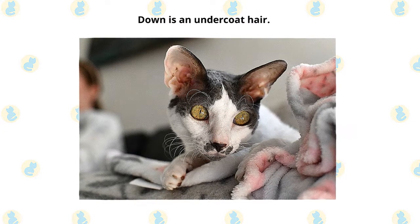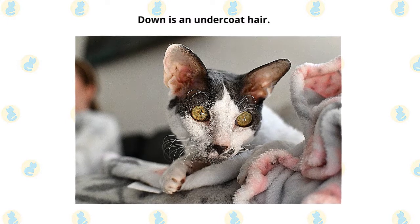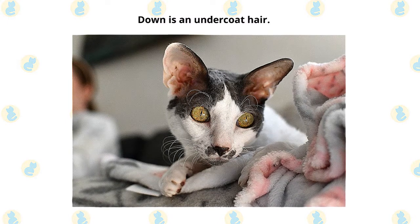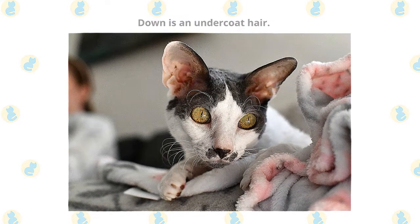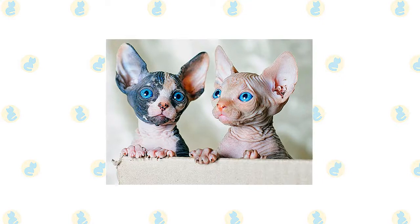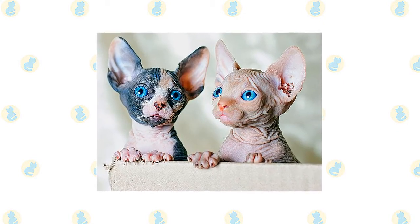The Cornish Rex has no hair except for down. Most breeds of cat have three different types of hair in their coats: the outer fur or guard hairs, a middle layer called the awn hair, and the down hair or undercoat, which is very fine and about 1 cm long. Cornish Rexes only have the undercoat. The Sphinx's skin should have the texture of chamois leather, as it has fine hairs, or the cat may be completely hairless.